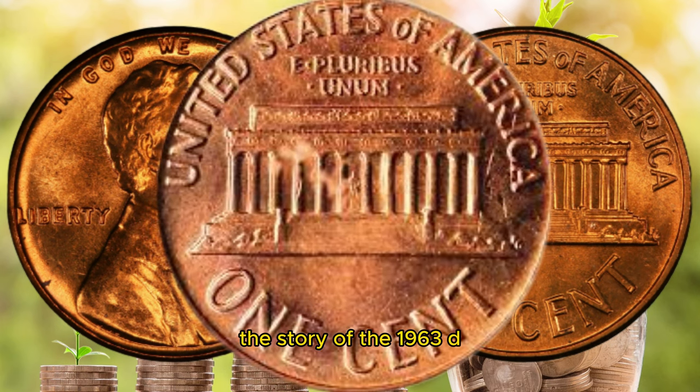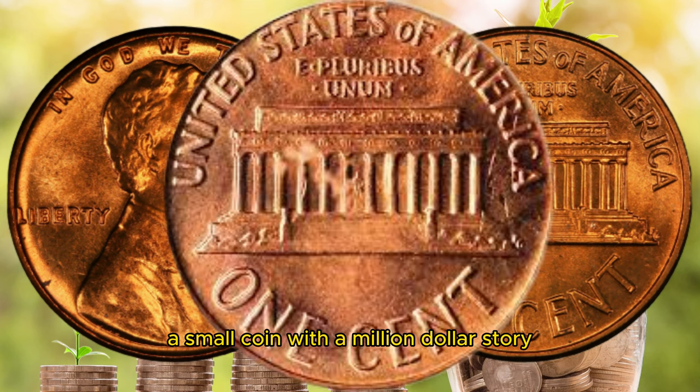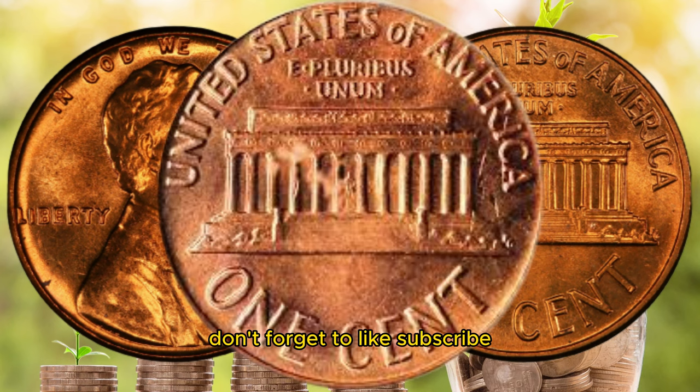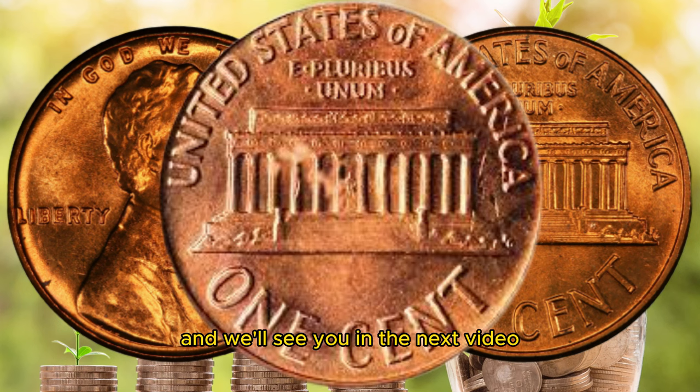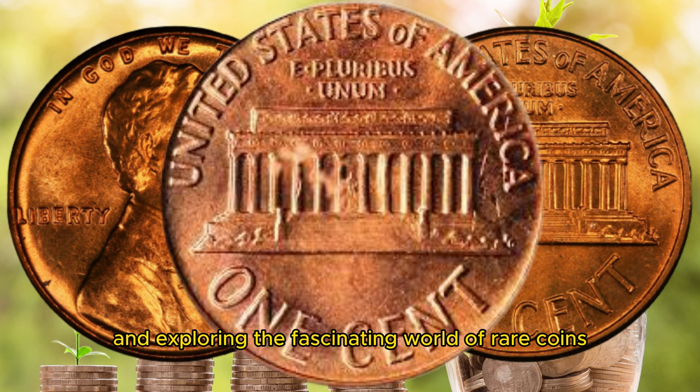And there you have it — the story of the 1963 D Lincoln penny, a small coin with a million dollar story. If you enjoyed this video, don't forget to like, subscribe, and share it with your fellow coin enthusiasts. Thanks for watching, and we'll see you in the next video. Until next time, keep collecting and exploring the fascinating world of rare coins. See you soon.